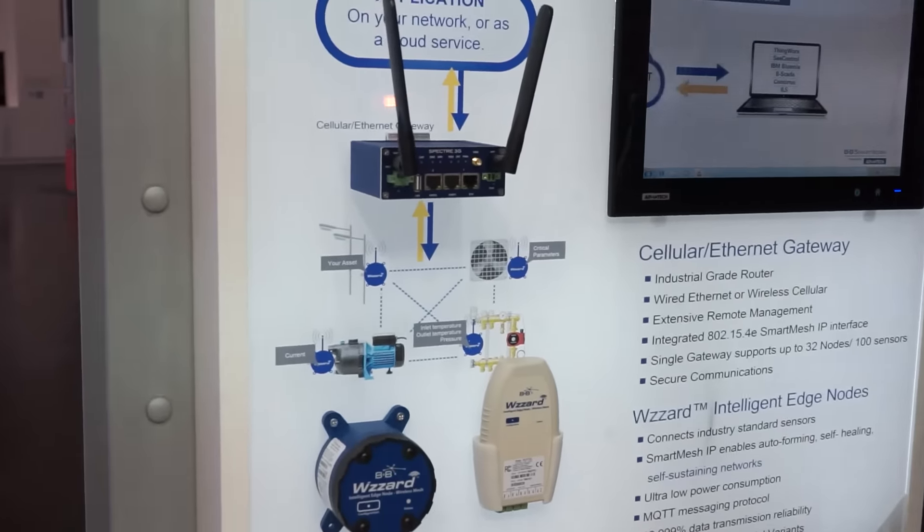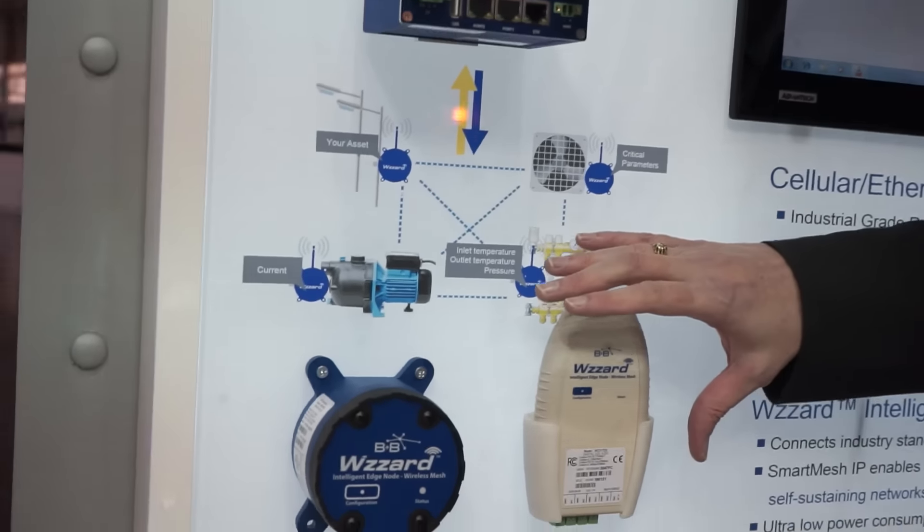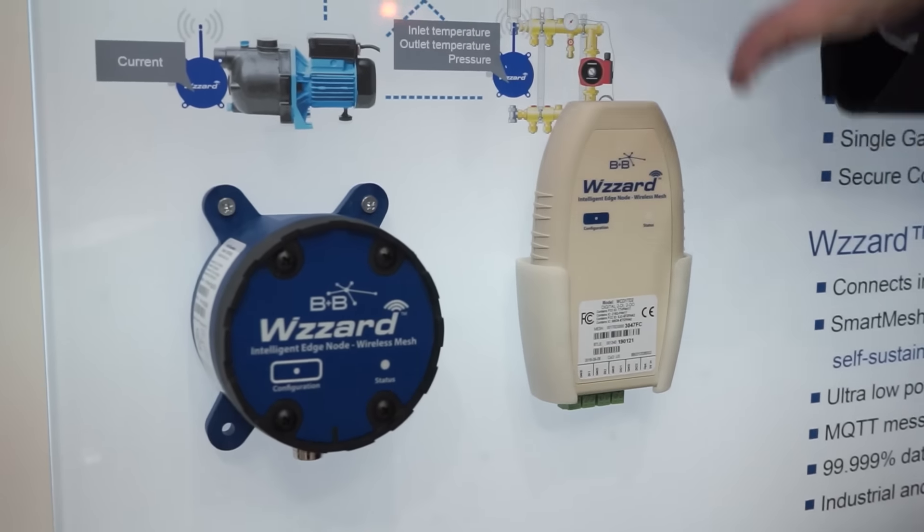The Wizard is composed of two elements: we have the wizard nodes, which we would install into the field, and the wizard gateway.